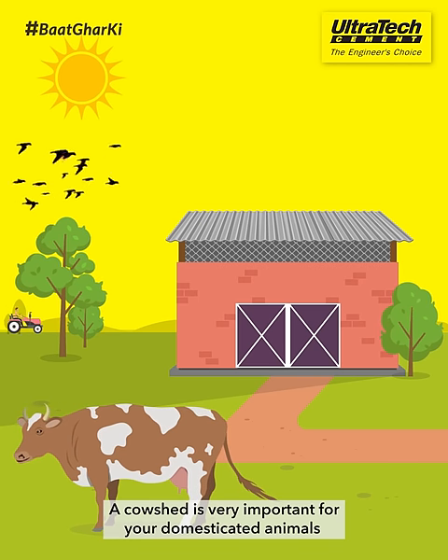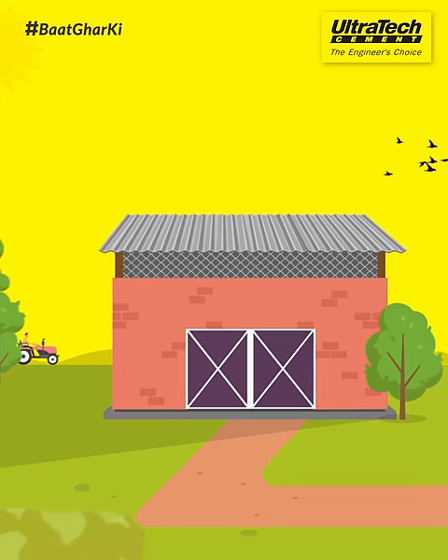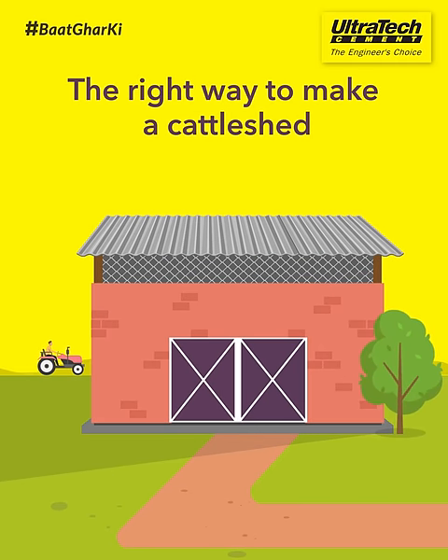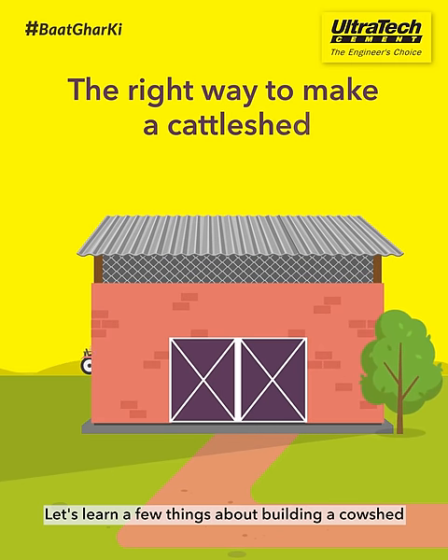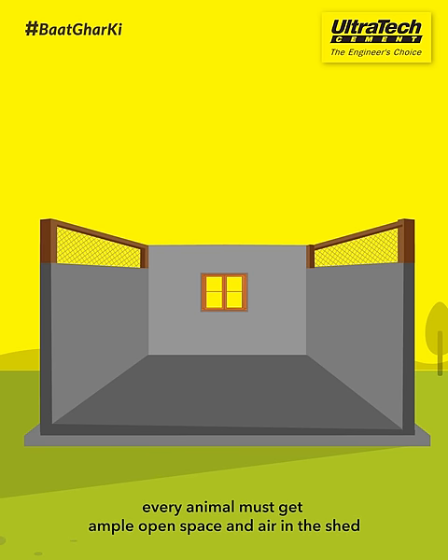A cow shed is very important for your domesticated animals, like cows and buffalos. Let's learn a few things about building a cow shed. Always remember, every animal must get ample open space and air in the shed.